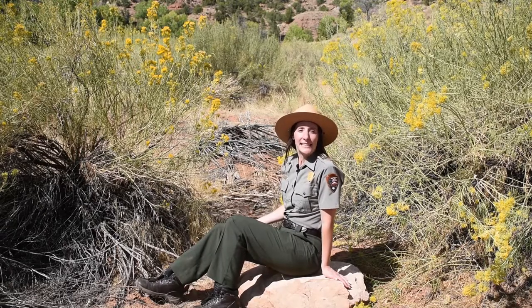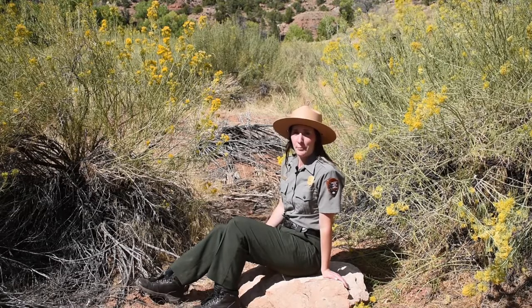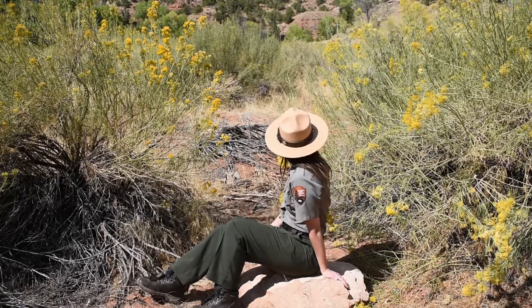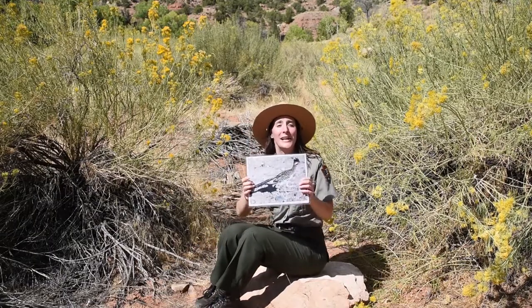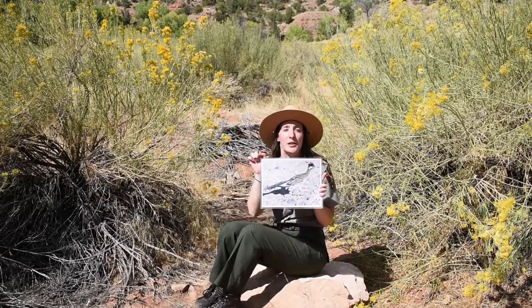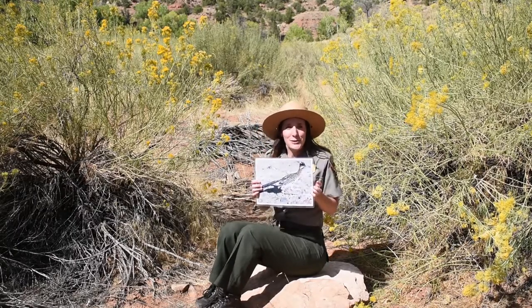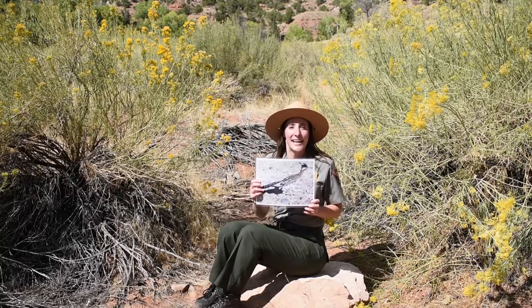Imagine you're a lizard enjoying a hot sunny day basking in the sun, when all of a sudden you hear a rustling in the bushes behind you. You look back and there's a roadrunner, like the one in this picture, eyeing you for dinner — its sharp beak pointed right at you. What would you do? I know what I would do — I'd run away as fast as I could.